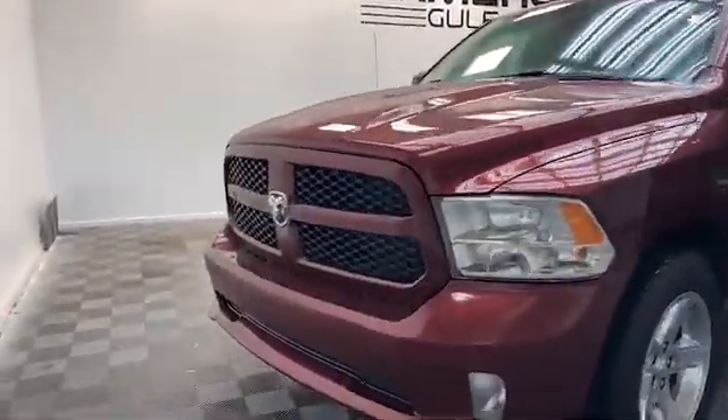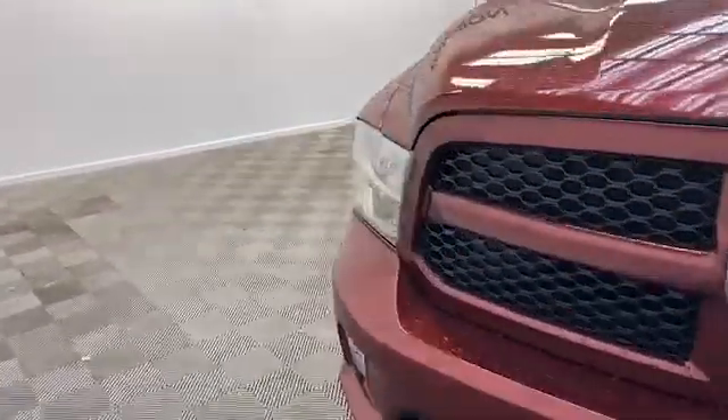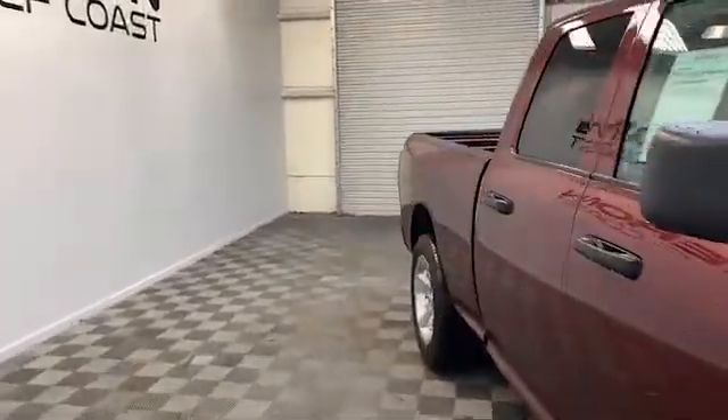Brand new to our inventory here at Tameron Gulf Coast, we have this 2018 Ram 1500 Express quad cab pickup.